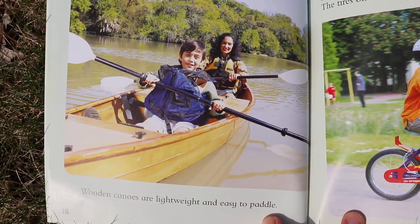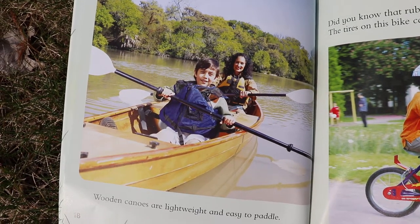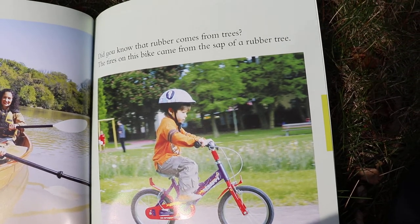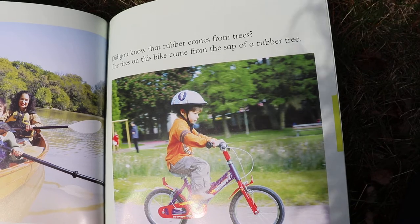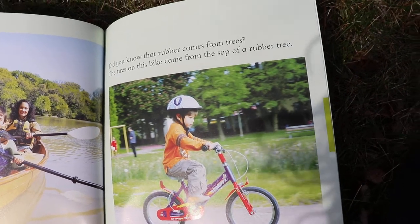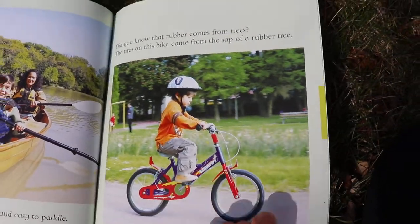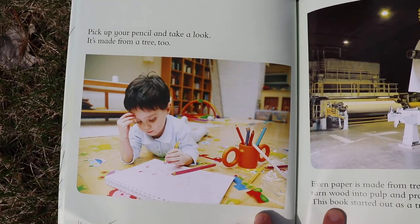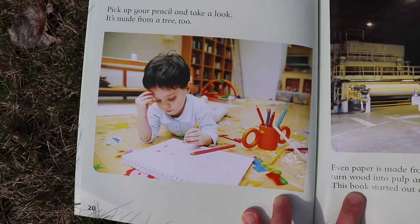Wooden canoes are lightweight and easy to paddle. Miss Kristen loves to go canoeing — that's fun! Did you know that rubber also comes from trees? The tires on this bike came from the sap of a rubber tree. Do you like to ride your bike? Pick up your pencil and take a look — a pencil is made from a tree too.